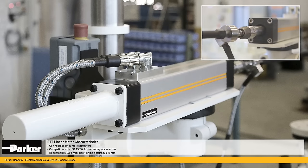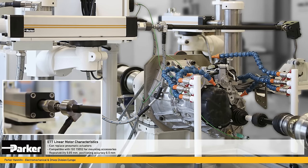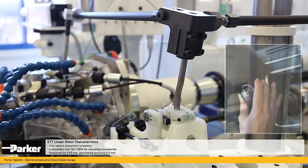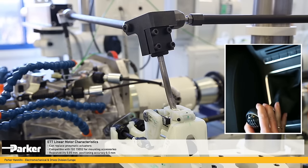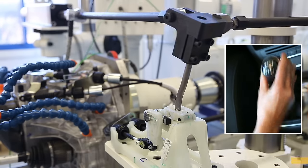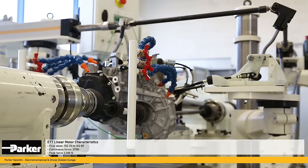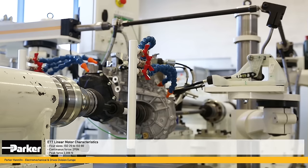The ETT linear motor can replace pneumatic actuators and it complies with ISO 15552 mounting accessories. Its repeatability is 0.05 mm with a positioning accuracy of 0.5 mm. The Parker ETT linear motor comes in 4 frame sizes from ISO 25 through ISO 80.